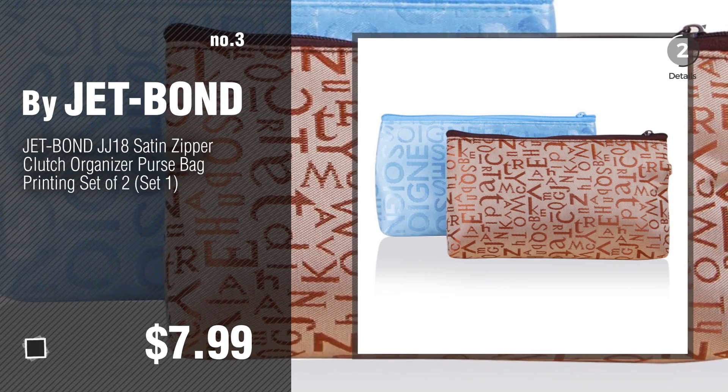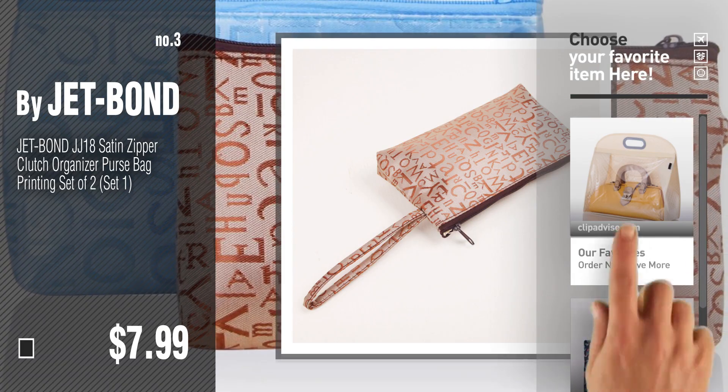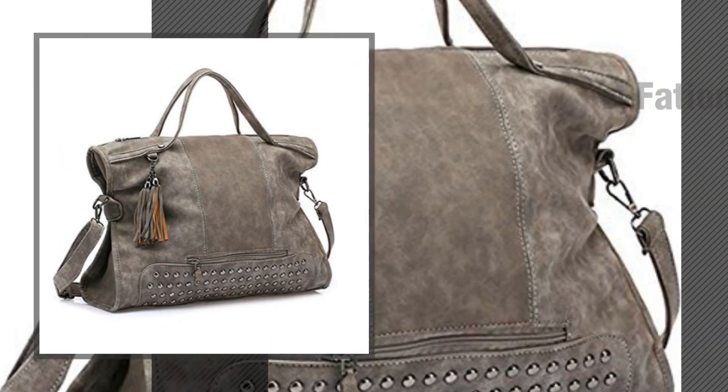Number three by Jet-Bond. For more info about this great handbag closet organizer, just click this circle. Number four by Fashion Show.